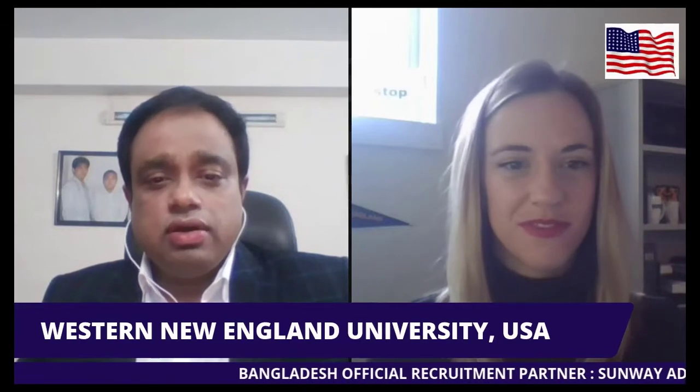Welcome everybody from Sunway Admission. Today we are live with Miss Rachel from Western New England University, USA. She is the international head for Western New England University. Today we will be discussing studying at this university, especially the courses, tuition fees, and facilities. So Miss Rachel, welcome to our live session today.